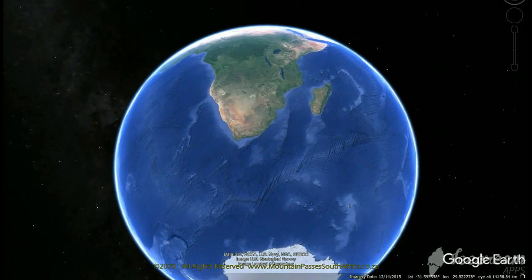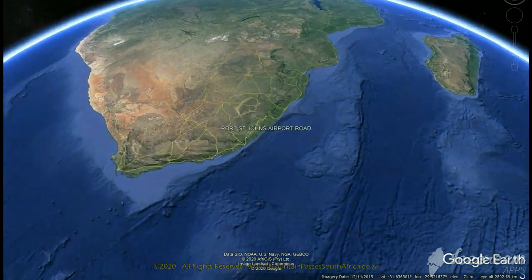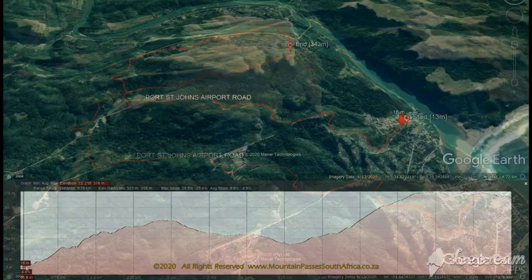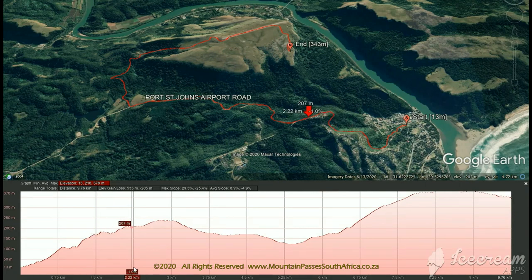This very steep and winding road starts in the town of Port St. John's and winds its way up the lush mountainside, eventually curling back on itself to terminate at the old runway on top of the mountain. The road is tarred or concreted all the way, so traction is good even in wet weather, making this drive quite possible in any vehicle.